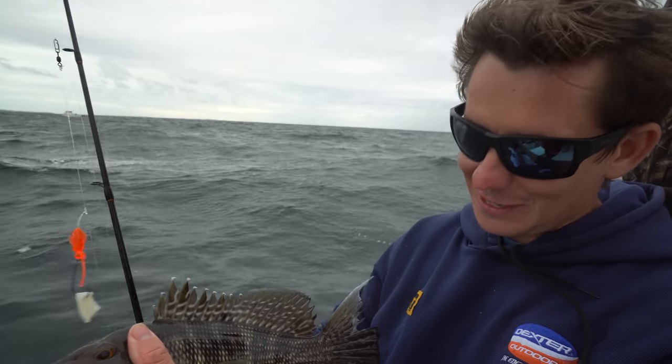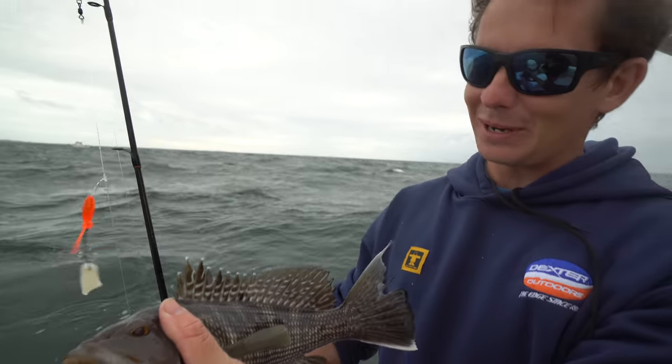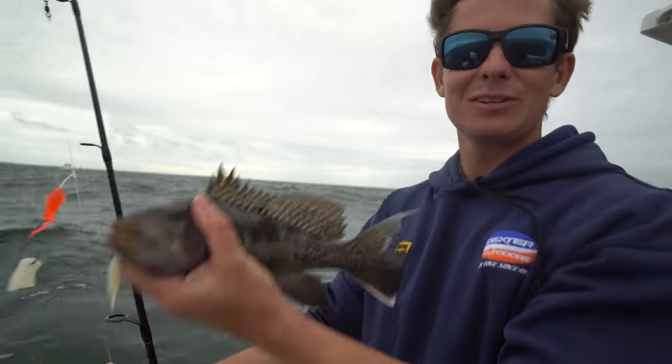When I called Carl on the phone, he told me, 'Victor, we'll go out and catch 50 black sea bass and not get a single keeper.' There's the proof in the pudding. We got to be up to like 12 fish now and not a single keeper.